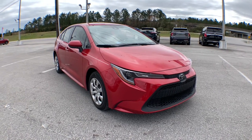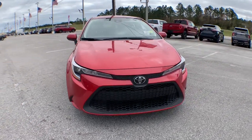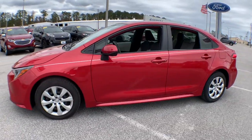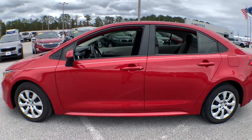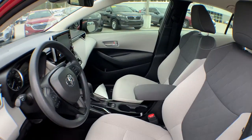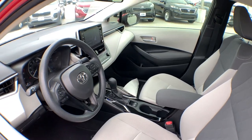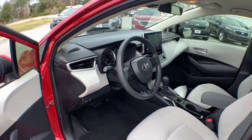Get acquainted with the 2020 Toyota Corolla. With less than 20,000 miles on the odometer, this vehicle stands out from the rest. Now is the perfect time to start a fresh new chapter in your traveling life. Take a closer look at this vehicle — its design and features represent an outstanding value.